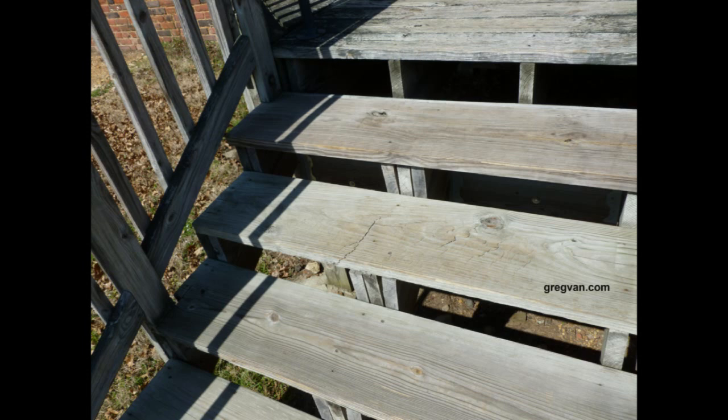Another thing I'd like to point out is I think they could have done a better job by putting risers on there, and could have gotten away with fewer stringers by putting some 2x6 or 2x8s on there for risers, which would have actually created a stronger stairway — and it definitely would have looked nicer also.